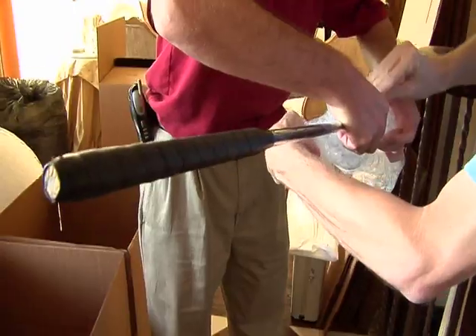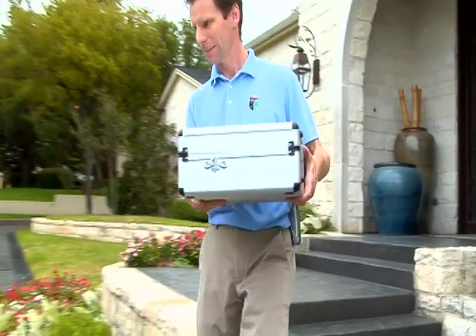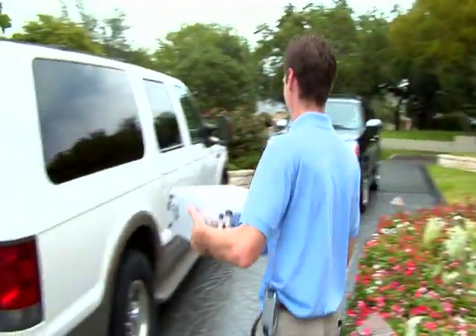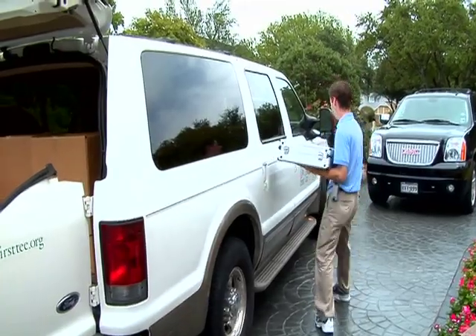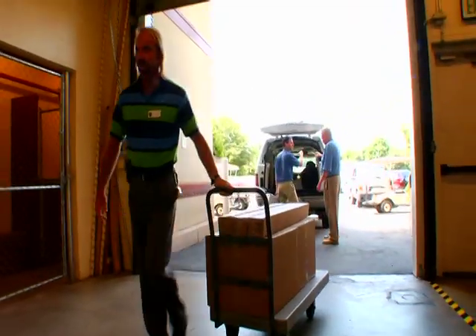From trophies to clubs to even a check from Ben Hogan intended to pay off a golf bet, all of Watkins' artifacts were taken back to the World Golf Hall of Fame in St. Augustine, Florida to be put on display. On the way back from Dallas, we went through Texas, four states, two time zones, about 1,100 miles across the entire panhandle back down to Jacksonville and got home.